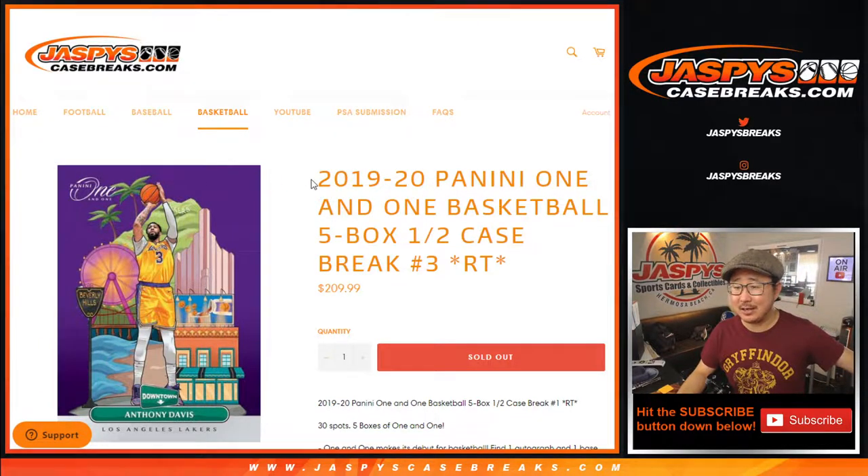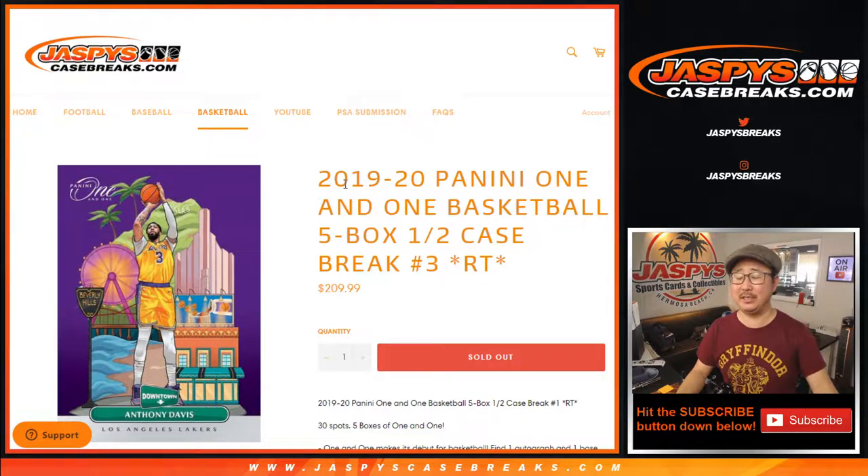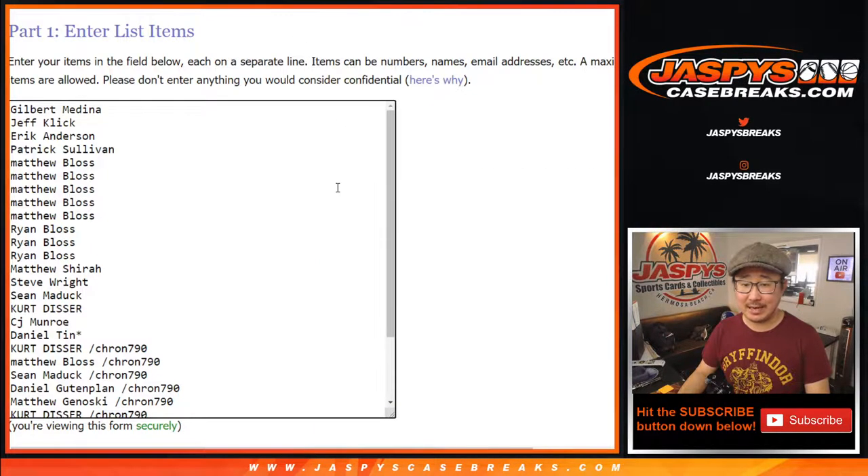Hi everyone, Joe for JaspysCaseBreaks.com, coming at you with 2019-2020 Panini One and One basketball. Five bucks to half case. Random team break number three from JaspysCaseBreaks.com.